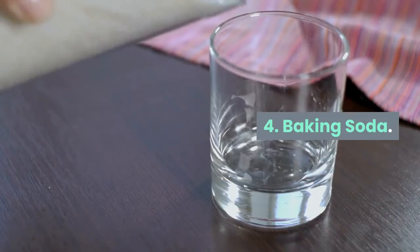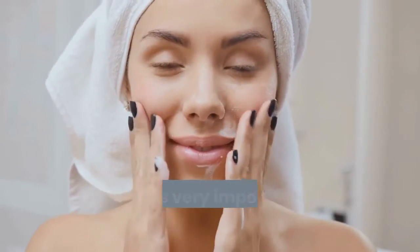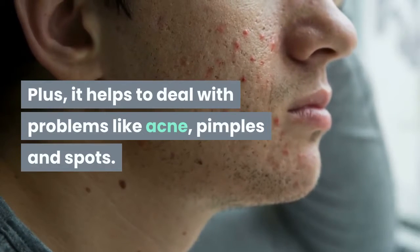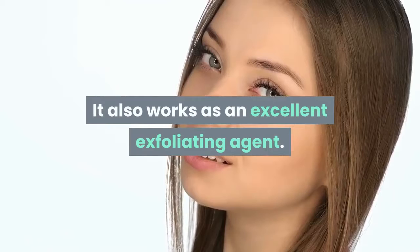Baking soda balances pH levels of the skin, which is very important to maintain clear skin. Plus, it helps to deal with problems like acne, pimples and spots. It also works as an excellent exfoliating agent.